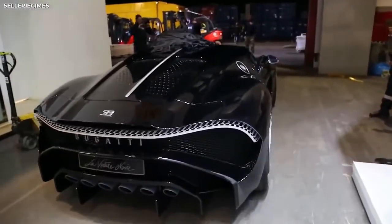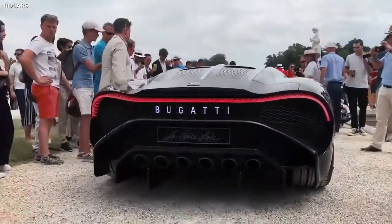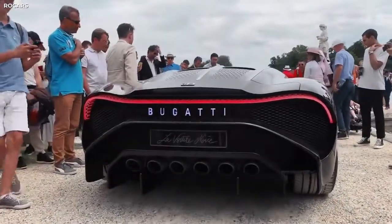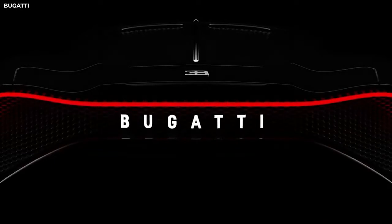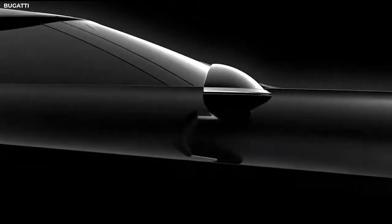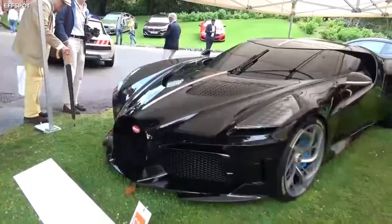Bugatti was sure to incorporate its iconic bits of design into this legendary vehicle. The distinctive Bugatti signature line has, of course, been fitted to the rear of the car, glowing a beautiful red that complements the La Voiture Noire's black color scheme, and the Bugatti dorsal fin running across the center of this masterpiece.